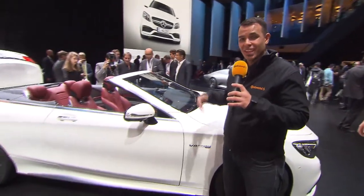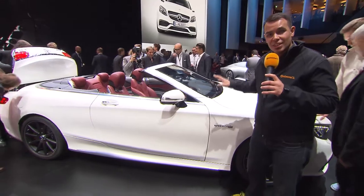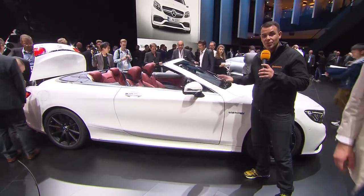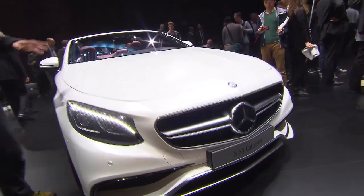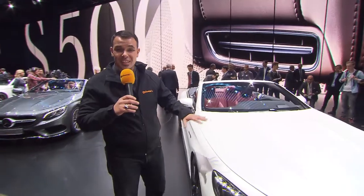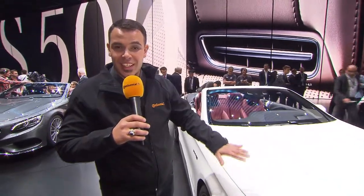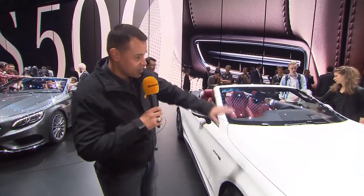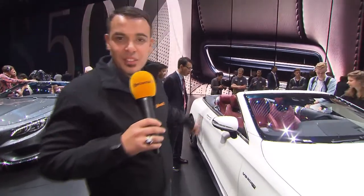It's a convertible, but not just any convertible — it's the first luxury convertible 2+2 seater by Mercedes in 44 years. The S-Class convertible has a lot of features from the coupe version; actually 60% of the features are exactly the same. Sadly the rooftop is not closed, because then you could actually see how much it looks like the coupe version.